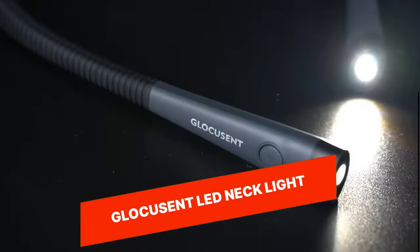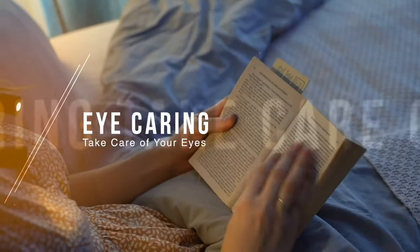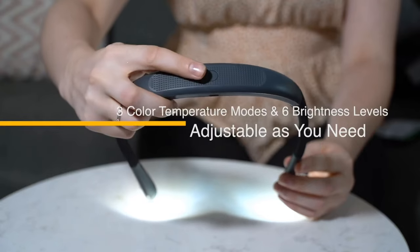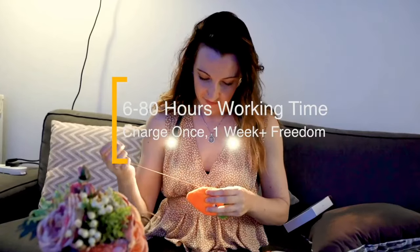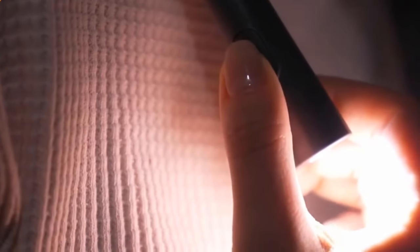GlocuScent LED Necklight. The GlocuScent LED Necklight is a practical and convenient gadget that provides hands-free illumination for various tasks. With its flexible design, it can be worn around the neck, providing a powerful and adjustable LED light that can be directed wherever needed. It is perfect for reading, camping, running, or working in dimly lit areas, making it a versatile and handy gadget to have.